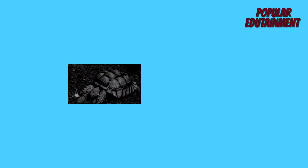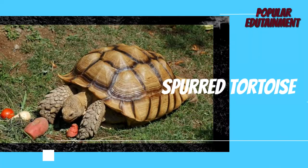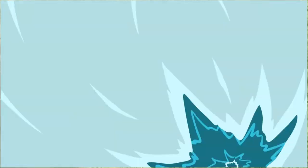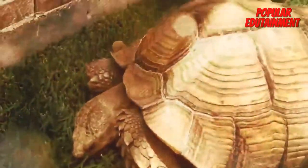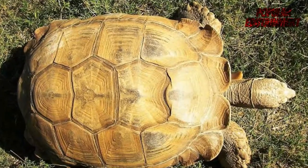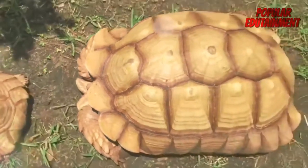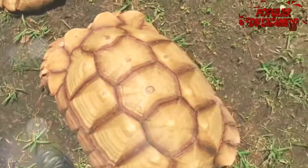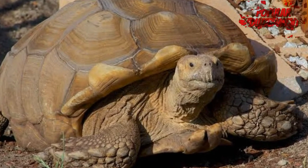Spurred Tortoise. This type of turtle has a lot of interest and is usually sold when the size is still small, with a price range of 1.5 million for a size of 6 centimeters.